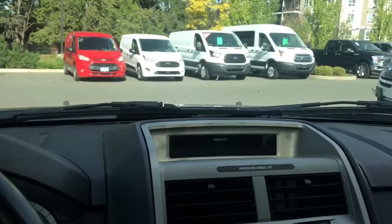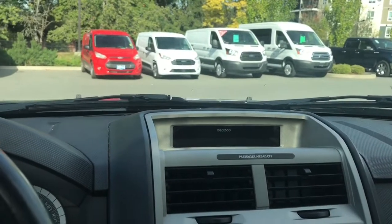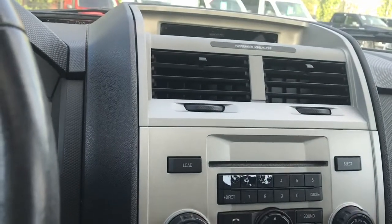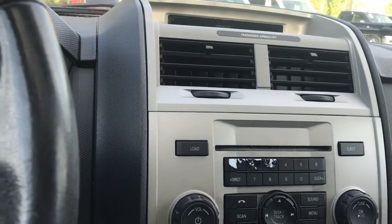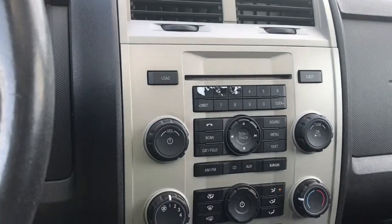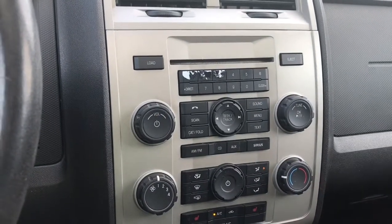In the center is your display for your media. You have AM, FM, as well as Sirius Satellite radio and CD, with controls for the different options and your Sirius radio and so forth.